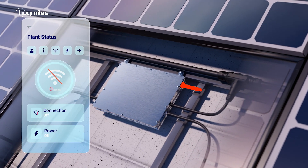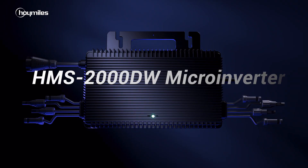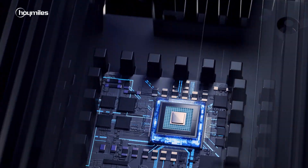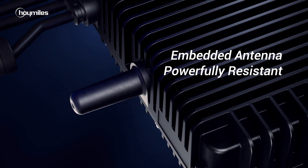Some fail at high temperatures or the connection easily breaks down. Introducing Hoymiles' DW — an economy class price for a first-class experience. The first ever industrial-grade Wi-Fi module endures 105 degrees Celsius and lives longer. The built-in antenna means no extra work on your site.